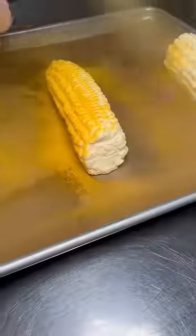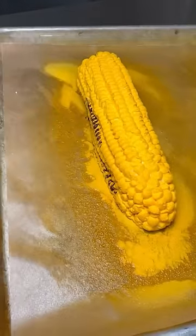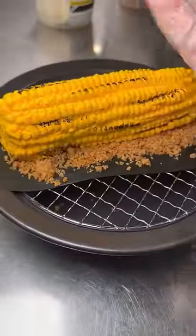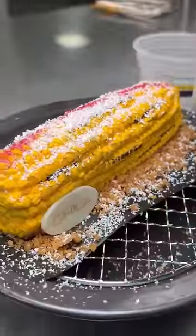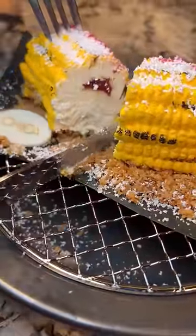It's topped with shaved white chocolate and raspberry tajin to give it the street corn look. This dish is $15. Visit Chica when you join Lip Smacking Foodie Tours for afternoon culinary adventures. Is this something you'd try? Let me know, and follow me for all the Vegas content.